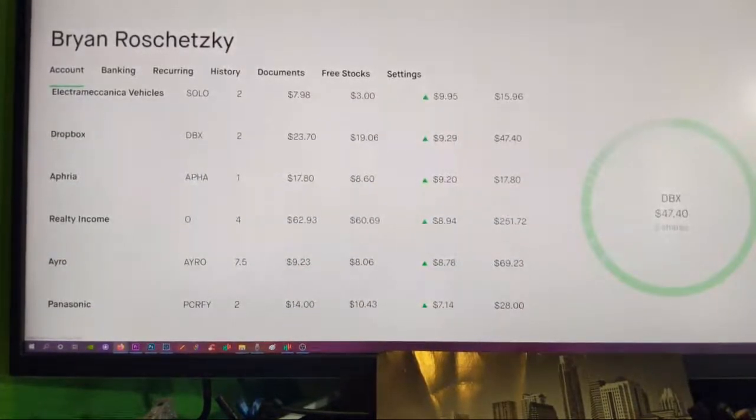And then we got some Dropbox — I got Dropbox because of a big YouTuber who has like a million followers and is always promoting Dropbox. Also got Aphria.